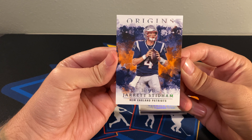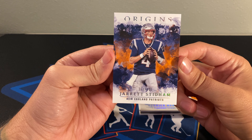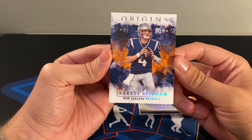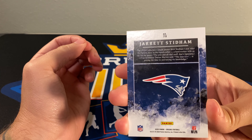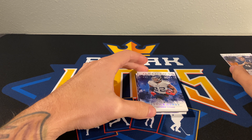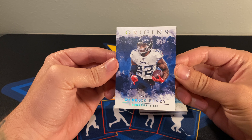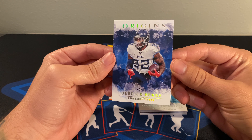Started off with Jared Stidham, 162 out of 175, and a Derrick Henry for the Titans, 47 out of 99.